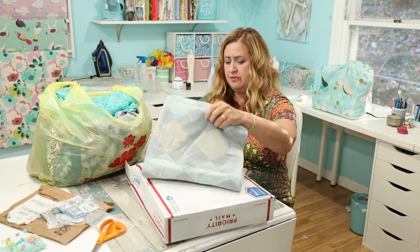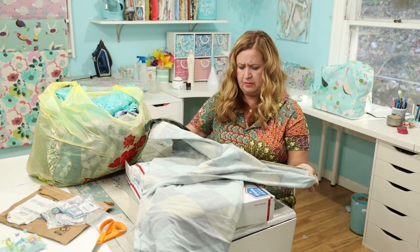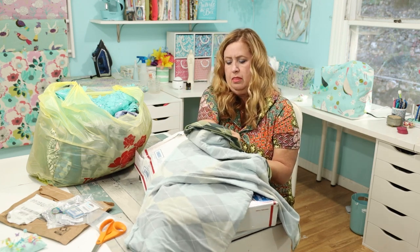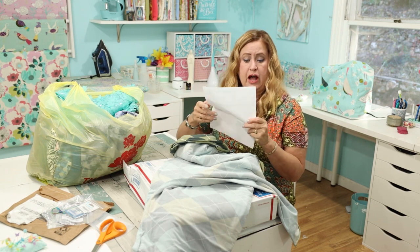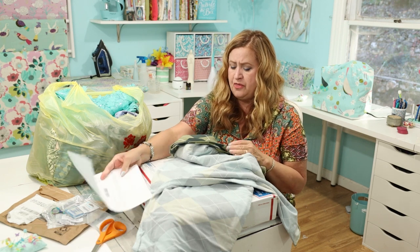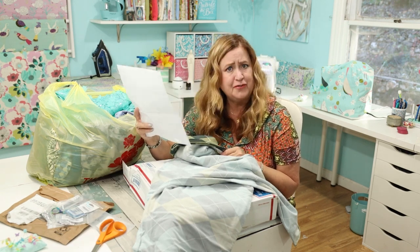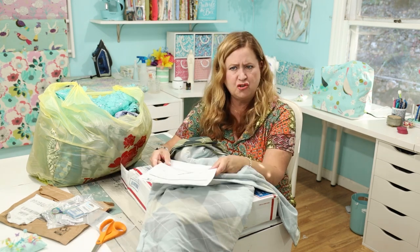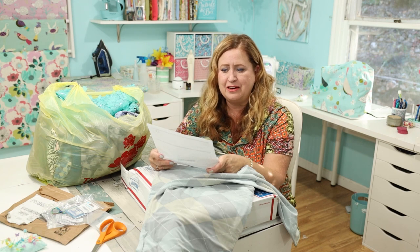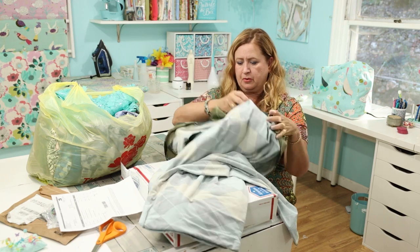Oh, I love it! What do you call this? It's not a plaid — it's called argyle! I knew there was a word for that. I got three yards for $16.95. At Joann's I would get one yard and it would still cost me more than $16.95 — which is what I paid for this whole three yards of argyle.